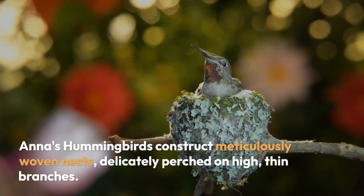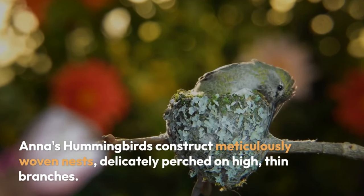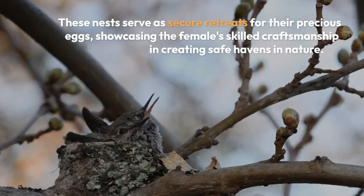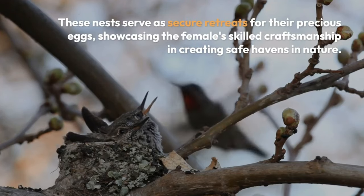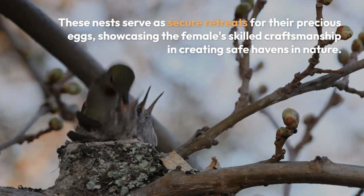Anna's hummingbirds construct meticulously woven nests, delicately perched on high, thin branches. These nests serve as secure retreats for their precious eggs, showcasing the female's skilled craftsmanship in creating safe havens in nature.